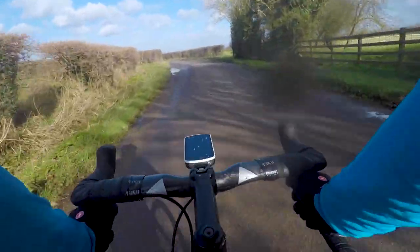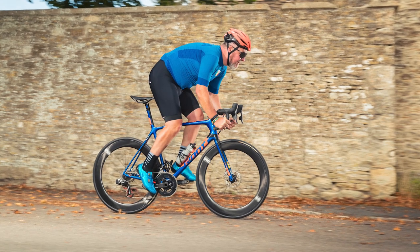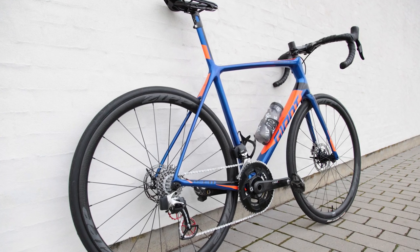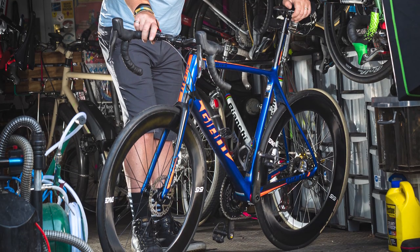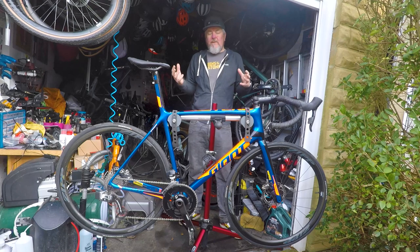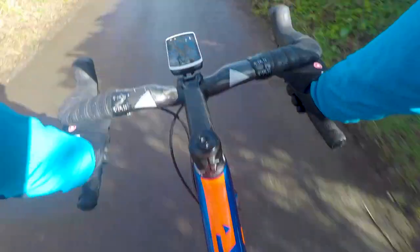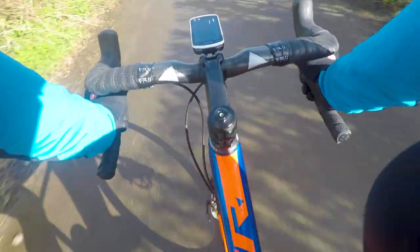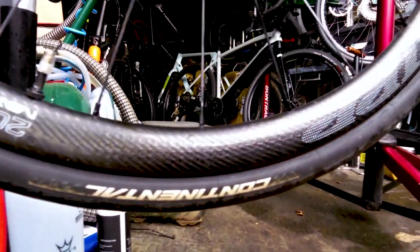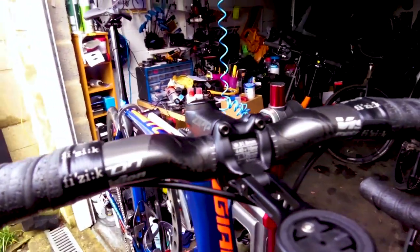I'm Warren Rossiter, senior technical editor for all things road here at Bike Radar, and I'm going to walk you through my Giant TCR Advanced SL. This is the 2018 model, not the new aero-optimized 2021 model. Originally it was my long-term test bike, but I got it in as a frameset and built it up as a bike I'd be really happy with. When Giant told me my time was up and the bike needed to go back, I asked them to just send me the bill — I couldn't imagine not having it. It's got everything I need from a high-performance fast bike and it suits me so well.